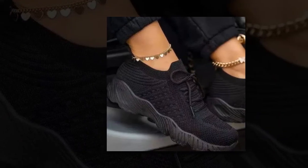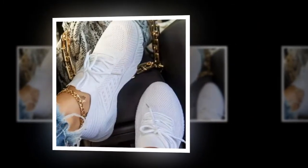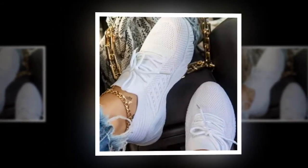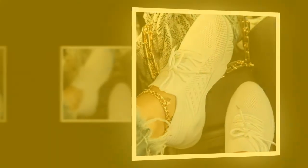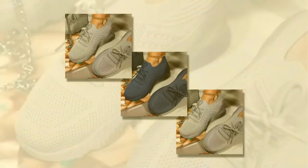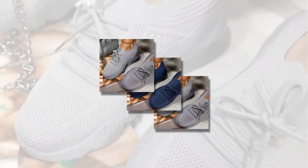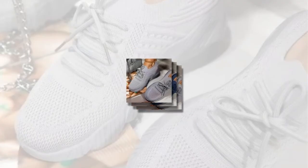Let's talk about the health benefits. Wearing these sneakers has significantly improved my overall physical fitness and body composition. The comfortable fit encourages me to stay active, boosting my metabolism and aiding in weight management. I've noticed an improvement in my cardiovascular health and stamina since I started wearing them regularly. They also help reduce stress and enhance mental well-being, thanks to the enjoyable physical activities they promote.